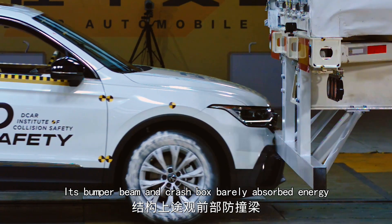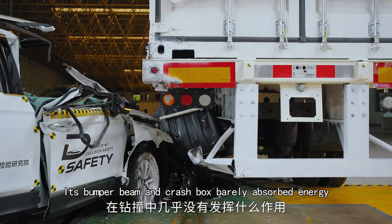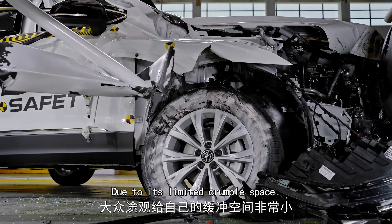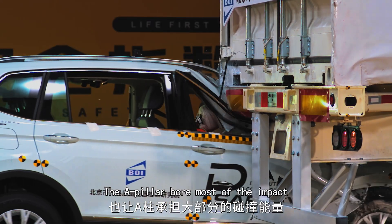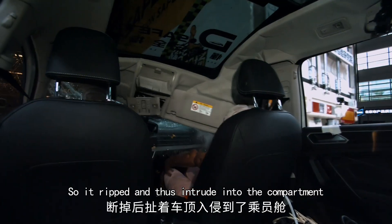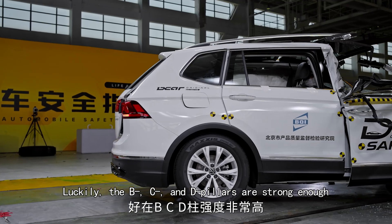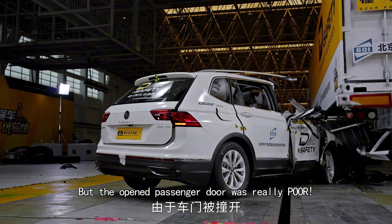Its bumper beam and crash box barely absorbed energy. The robust beam bent the truck's rear guard. Due to limited crumple space, the A-pillar bore most of the impact, so it ripped and intruded into the compartment. Luckily, the B, C, and D pillars are strong enough to sustain deformation and failure, but the open passenger door was really poor.